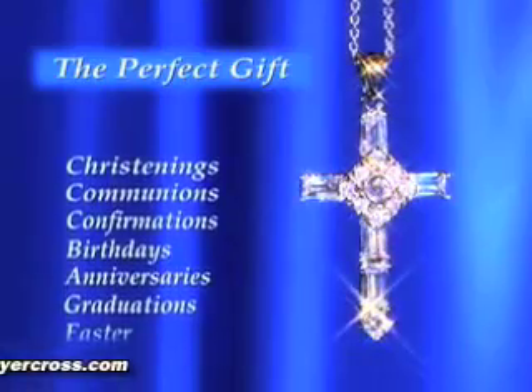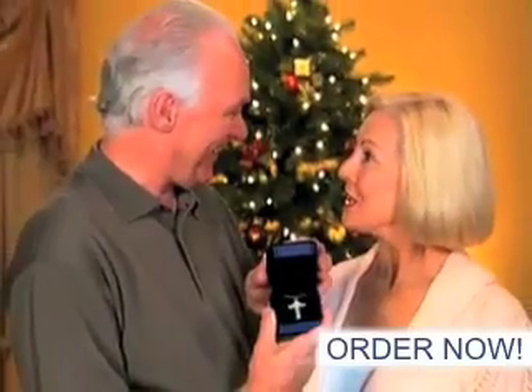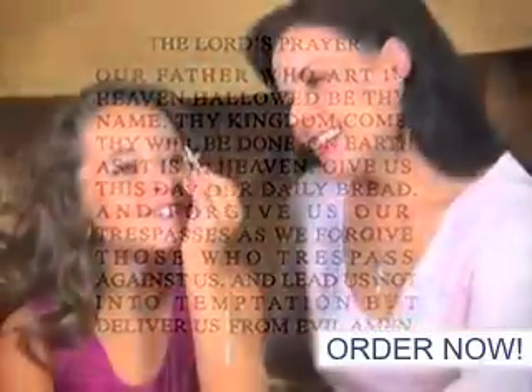Ideal for birthdays, anniversaries, and graduations. The prayer cross is the perfect way to say Happy Easter or Merry Christmas, and is sure to bring joy and comfort to all who wear it and astonish those who see the hidden prayer inside.